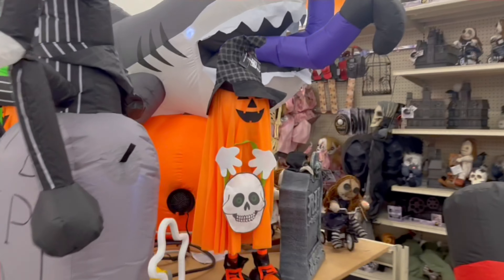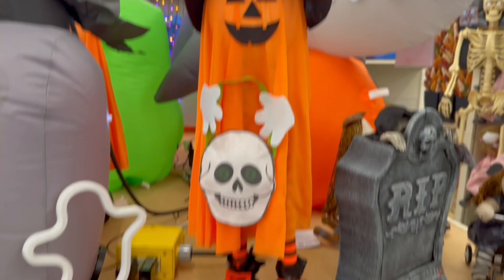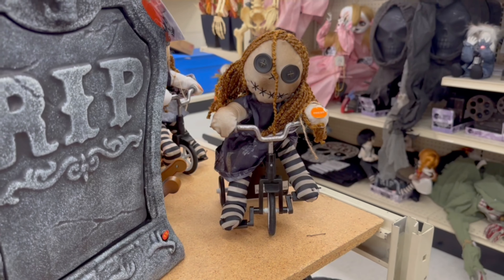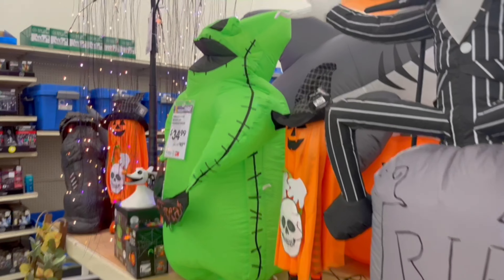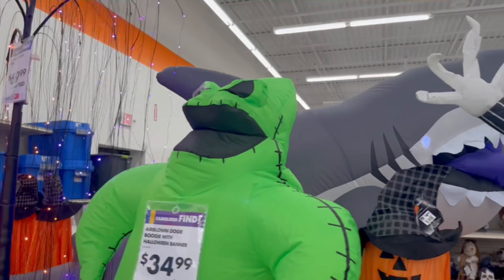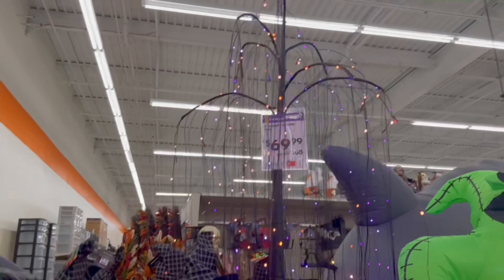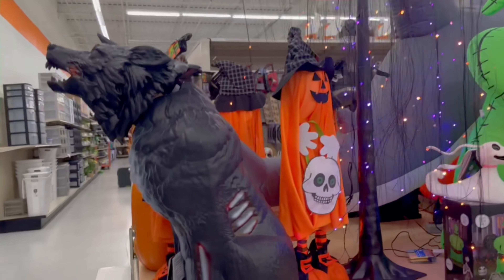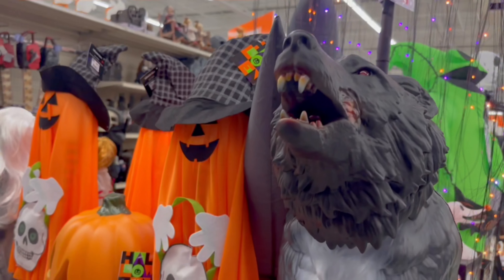Look at this adorable little ghost — how cute is he? For $9.99, he's adorable. They have another little girl on the bicycle in a different outfit. They also have an Oogie Boogie inflatable for $34.99 and a haunted tree for $69.99. That werewolf — we actually got him last year, we have two of those.